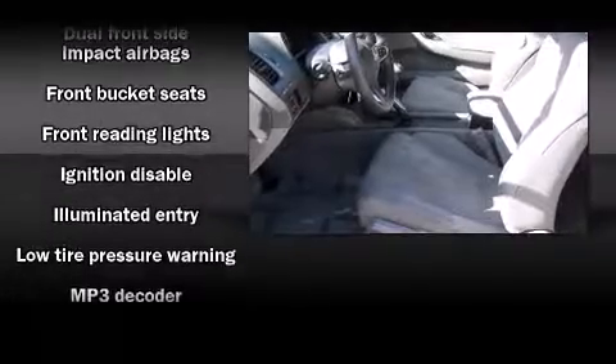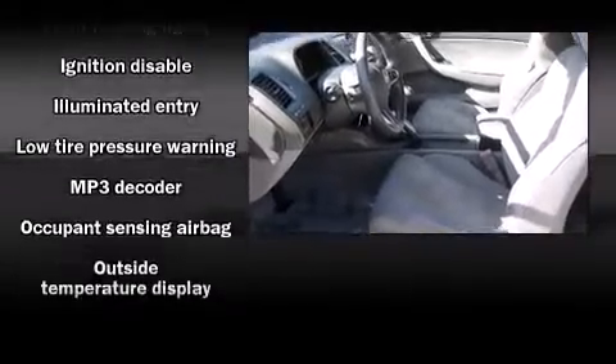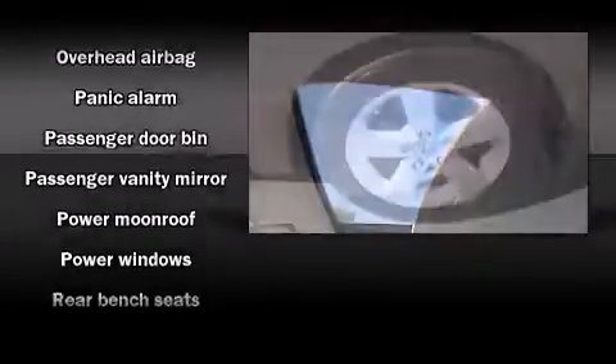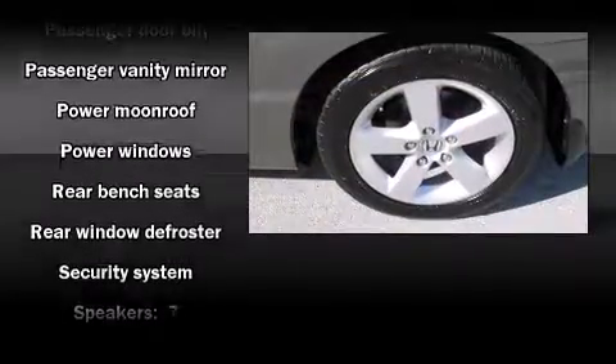Top features include remote keyless entry, one-touch window functionality, a tachometer, variably intermittent wipers, an outside temperature display, a power moonroof, and much more.